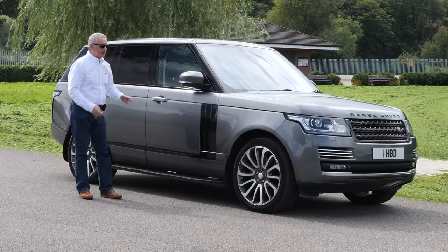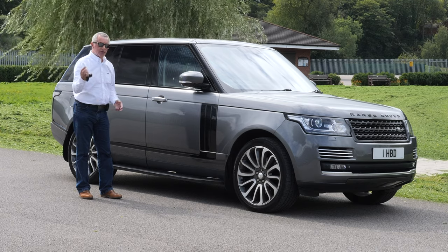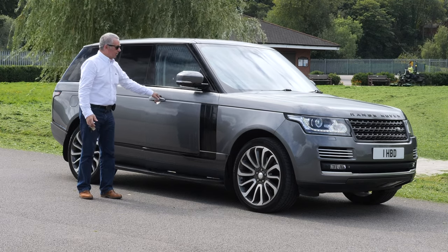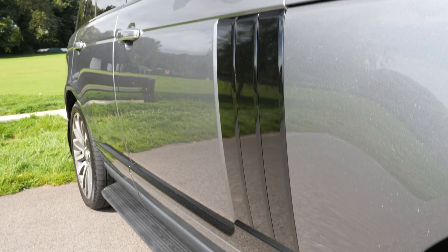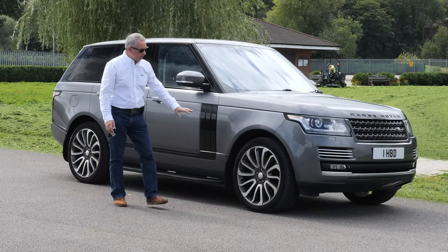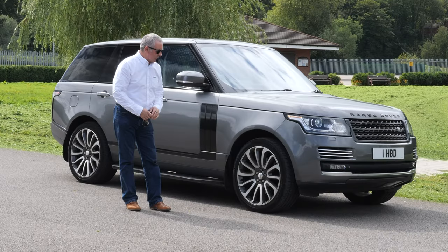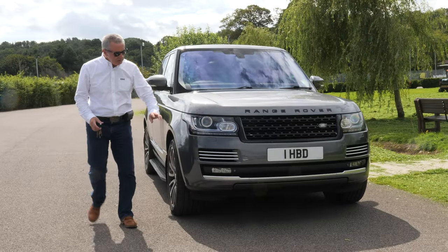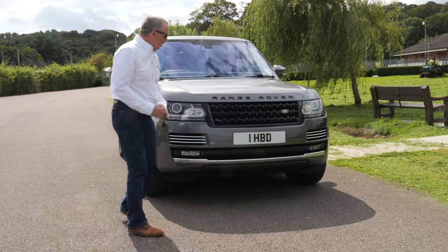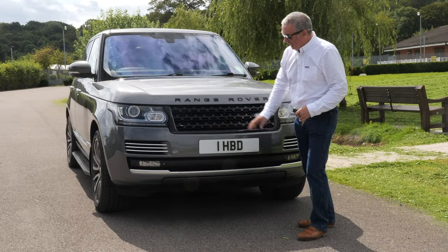Touch the door handle and the mirrors fold in, the doors lock. Come back to the car as long as you've got the keys on you, and that's it. Open side steps. The black blades sat on 22-inch diamond cut and dark silver alloys with Continental Cross Contact tyres all around, and high-pressure headlamp wash.